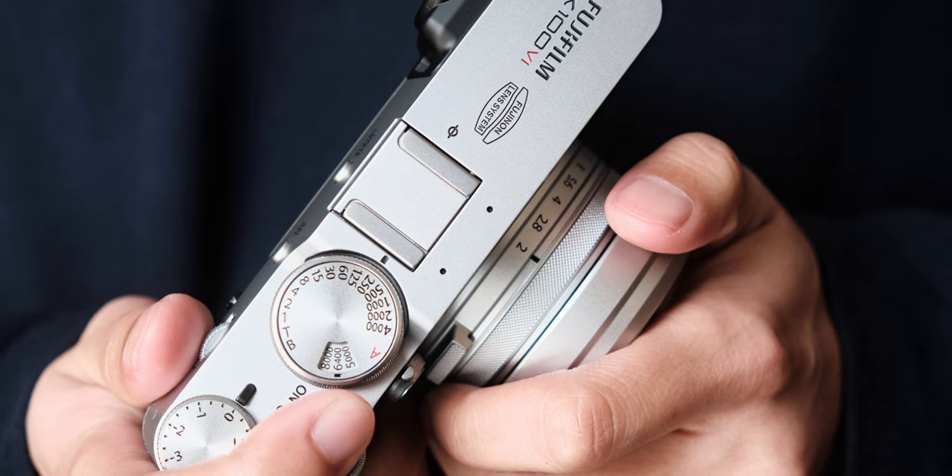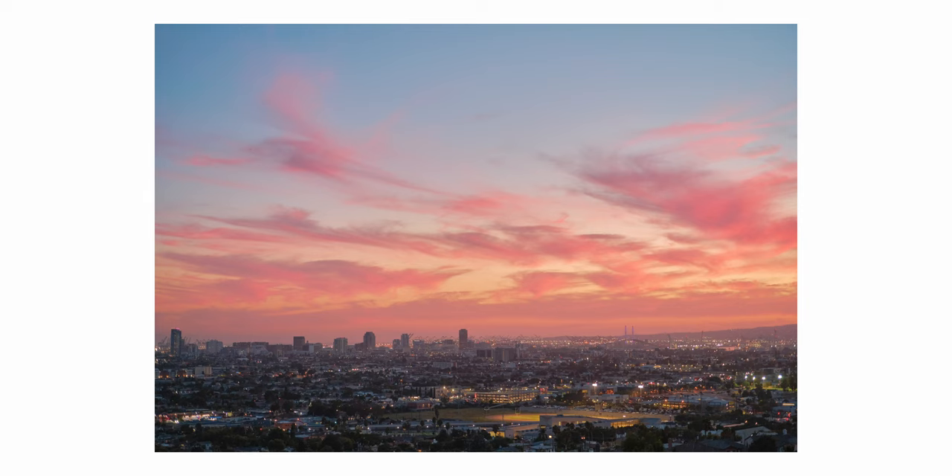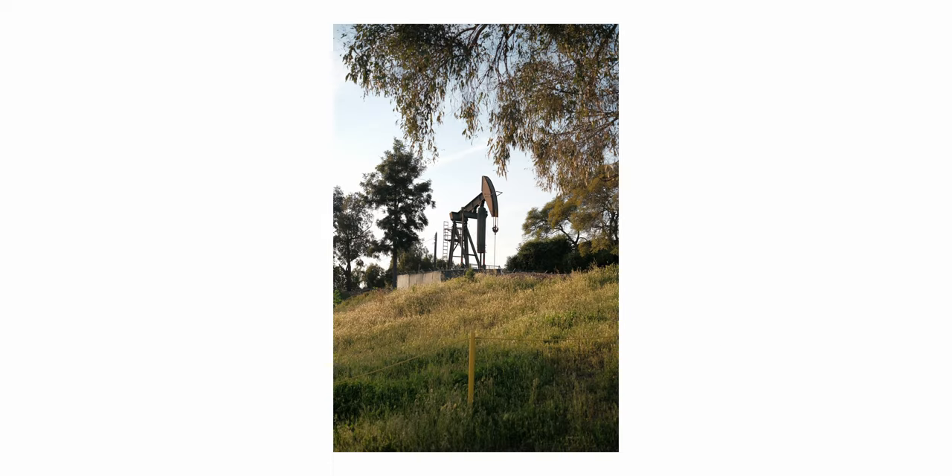By that metric, it should be an easy to understand field of view. But for me personally, something like the 23mm or 35mm equivalent was always preferred. That was a focal length I felt connected with instantly. The 35mm, however, wasn't something I understood well. I could get good images with it, but it didn't really appeal to me in the same way. And it's something I revisited constantly not only to try and find the magic, but to better myself as a photographer.